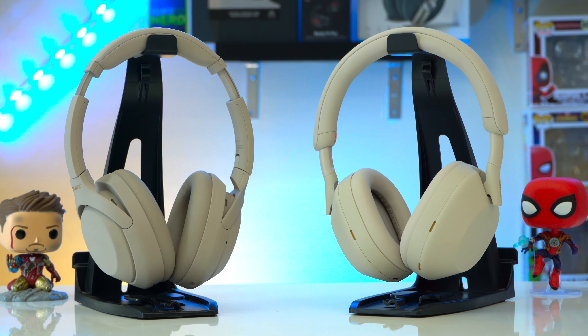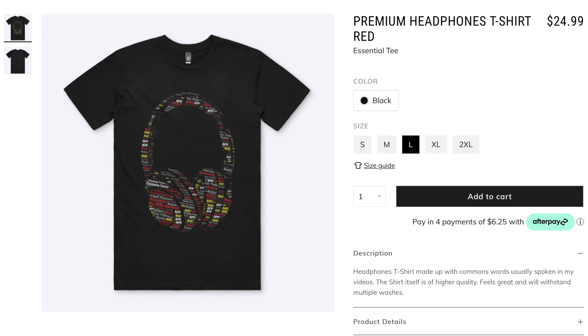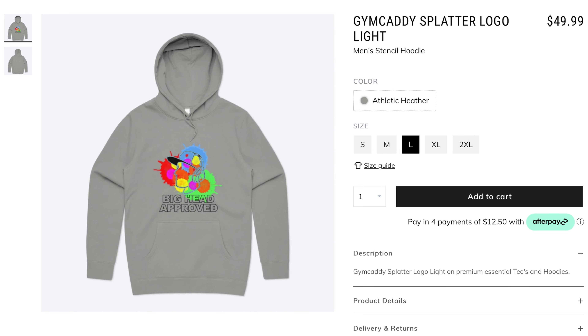If you want to pick any of these headphones up they'll be linked down below. If you want to further support the channel, check out the merch shelf — I've made some shirts and hoodies that look and feel great. I can be very particular, so I'll only put my name on something I'm really proud of.